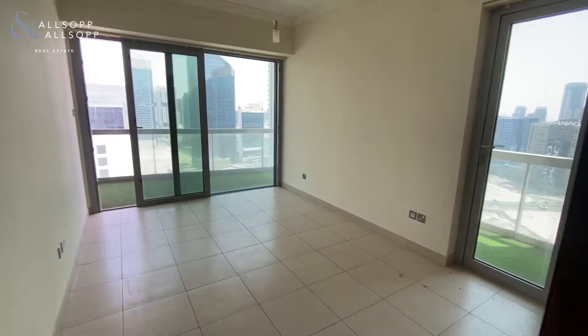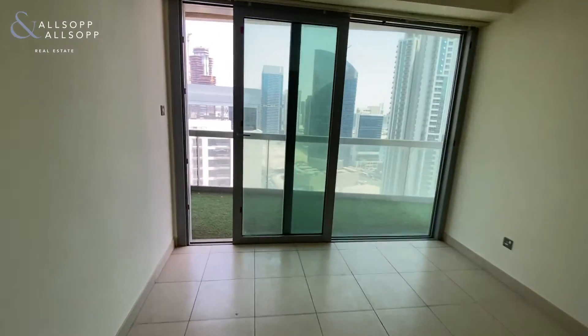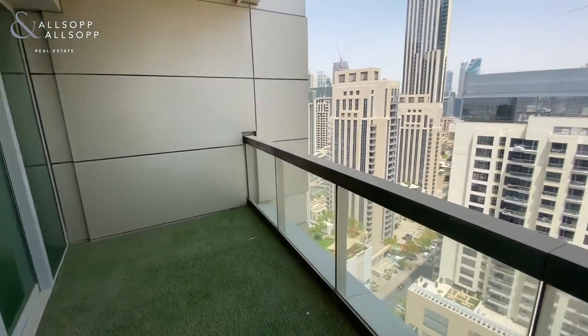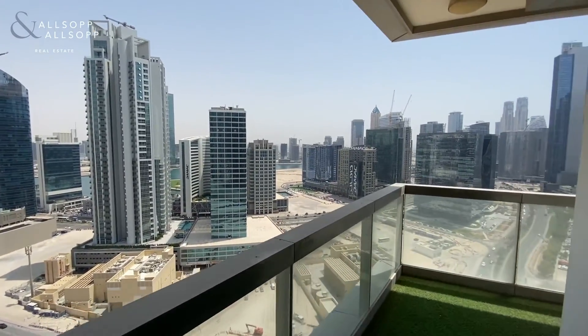And then into the main bedroom. So there's three access points to the balcony — two from the bedroom and then one from the living dining area. You have a huge balcony with great views into Business Bay.